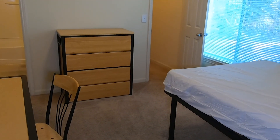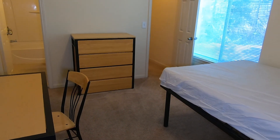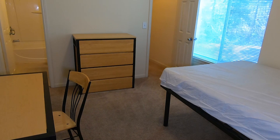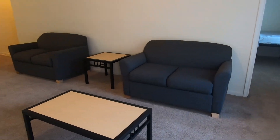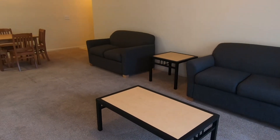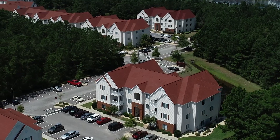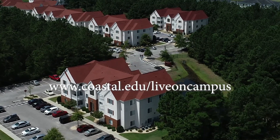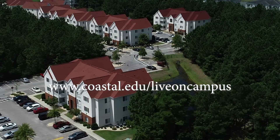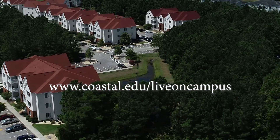Grand Strand and Sandhills also have a limited number of two bedroom apartments. The setup is similar to what we have shown earlier, and all bedrooms are single occupancy. Since there are so few of the three bedroom and two bedroom apartments, they go fast during room selection. We hope you enjoyed a brief tour of the Grand Strand, Low Country and Sandhills communities. For more information, including floor plans, university place map and rates, go to coastal.edu/live-on-campus.